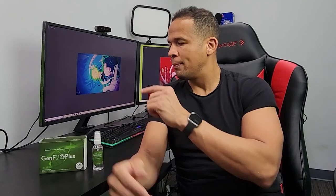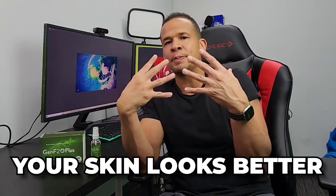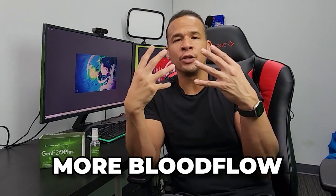You don't want to take it all the time — you want to cycle off it for sure. But when you do first start taking it, you're going to feel the results right away. My skin — people have been asking me if I got a tan and I'm living in New Jersey in the winter. I ain't getting no tan. There's not a lot of sun around here, but your skin looks better and you have more blood flow.